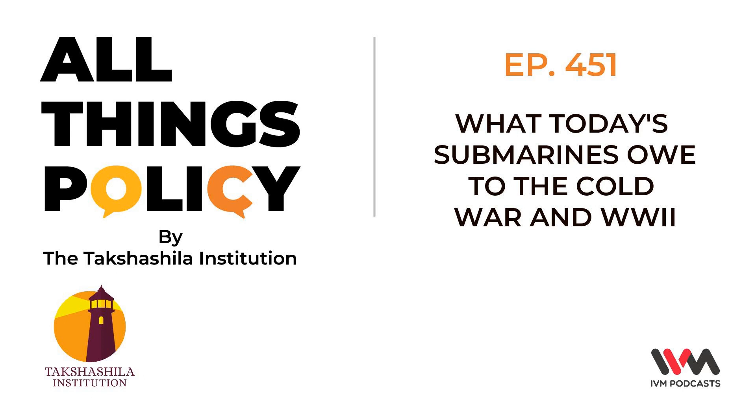We often hear that air-independent propulsion would be a huge boost to any country's conventional submarines. Does this technology also have a connection to the past? After the Second World War, the Kriegsmarine's Type 21 was probably the best submarine in the world to go to sea at that point.